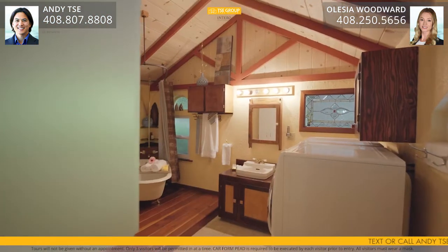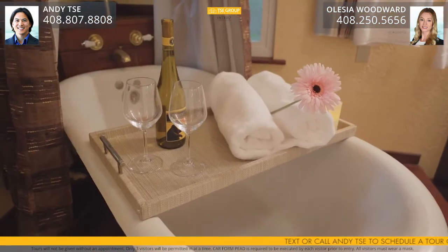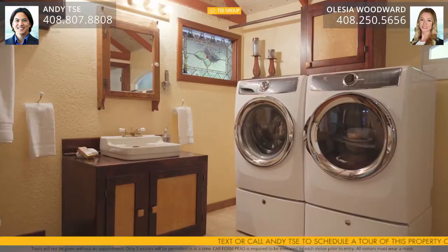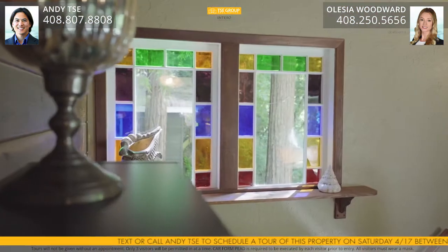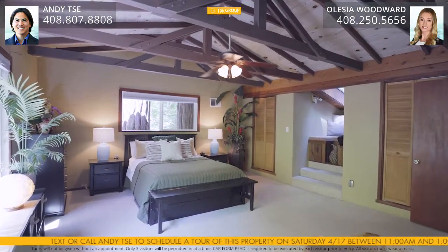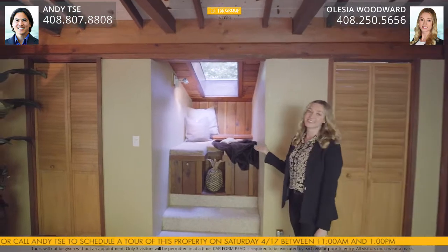A clawfoot tub with a shower over the tub — the tub sits on an elevated wooden platform beneath a vaulted ceiling. There is also a washer and dryer with tile flooring, ample natural light, a beautiful and ornate stained glass window, two dual closets, a cozy reading nook with a skylight, and beautiful vaulted ceilings.